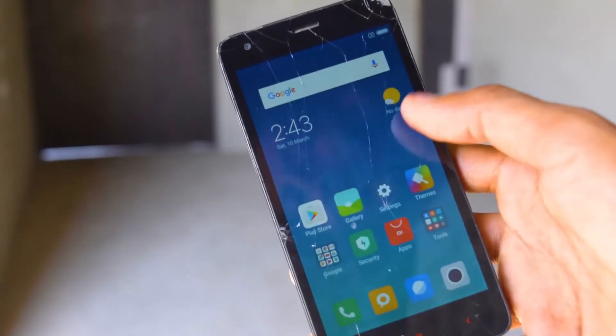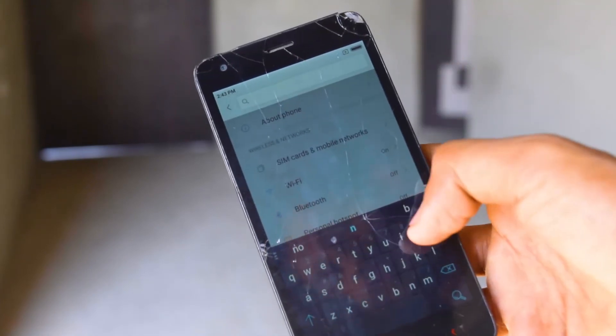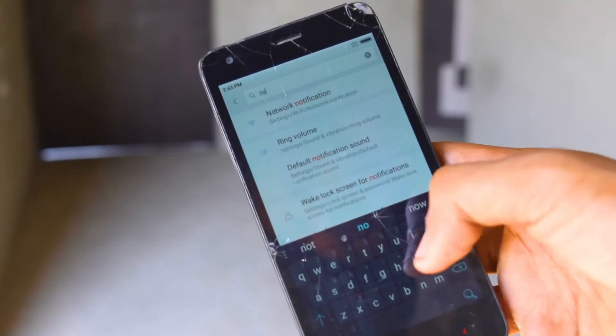You can see this display on the screen — there are so many cracks in the glass from how many times it has fallen. And the display and the touch are still working. I think this really shows Xiaomi's quality.